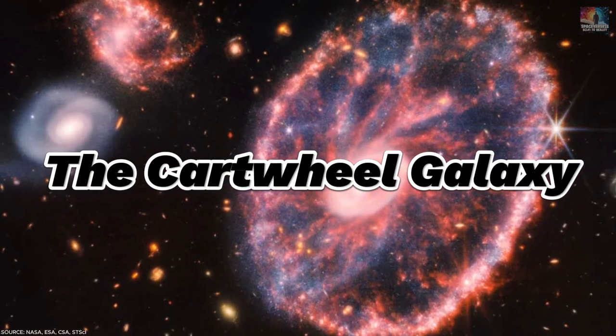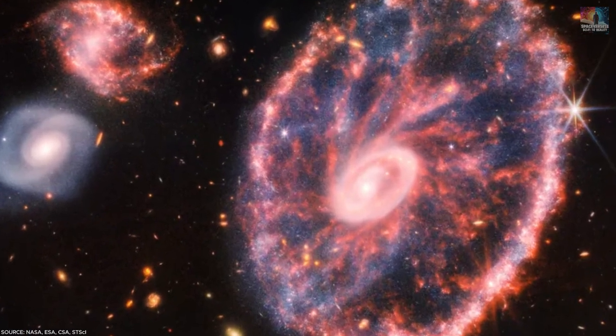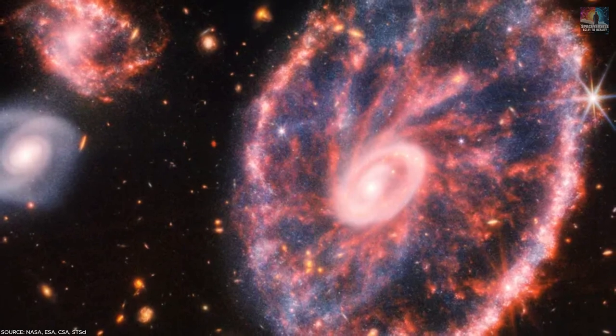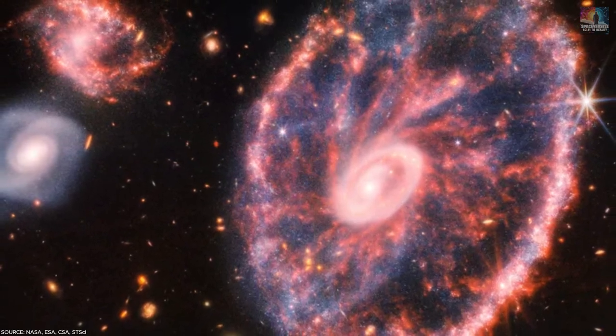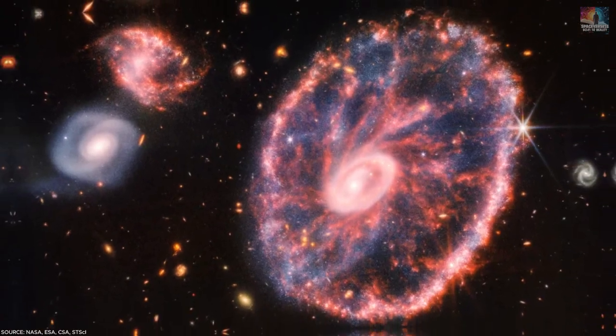Number 10: The Cartwheel Galaxy. The Cartwheel Galaxy, situated around 500 million light-years away from Earth, is a stunning spiral galaxy covered in warm dust. It probably resembled the Milky Way in the past, but a long-ago crash with a smaller galaxy transformed it into its unique wagon wheel shape.